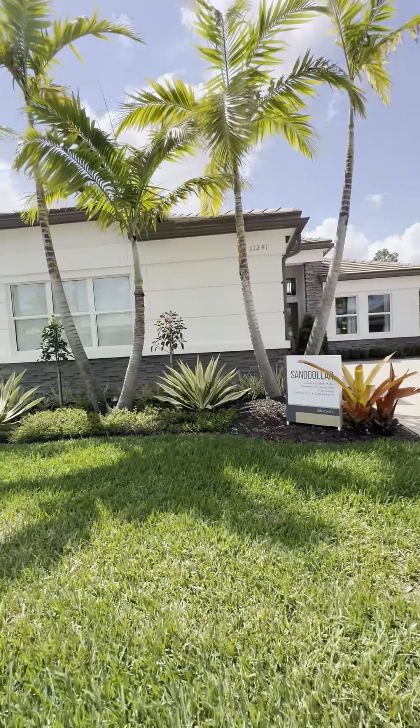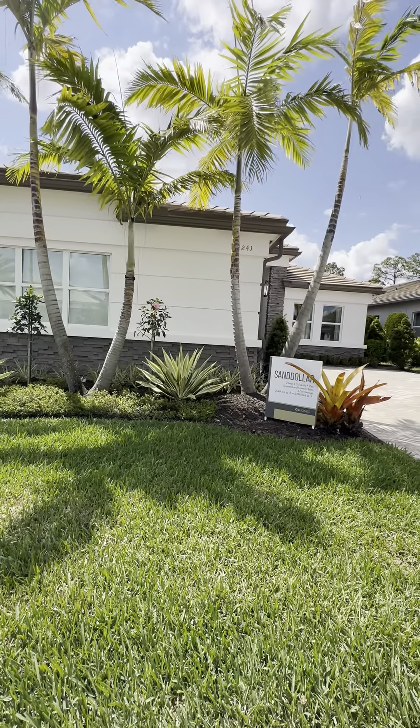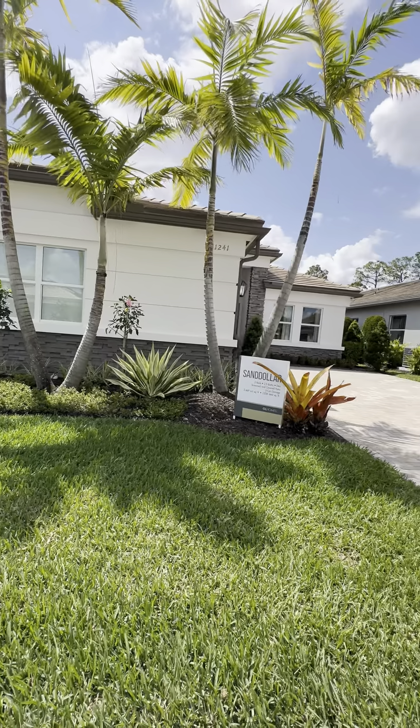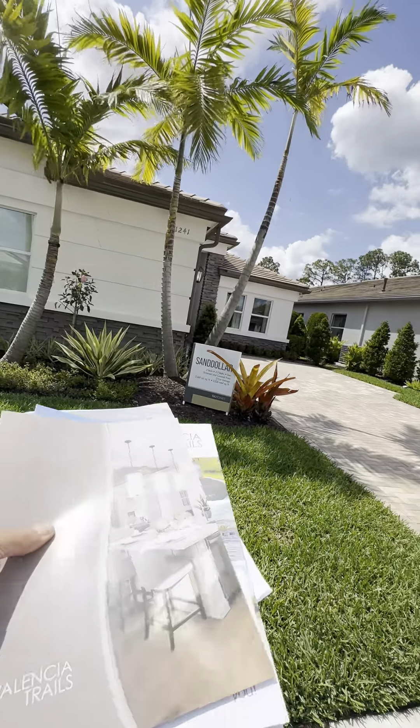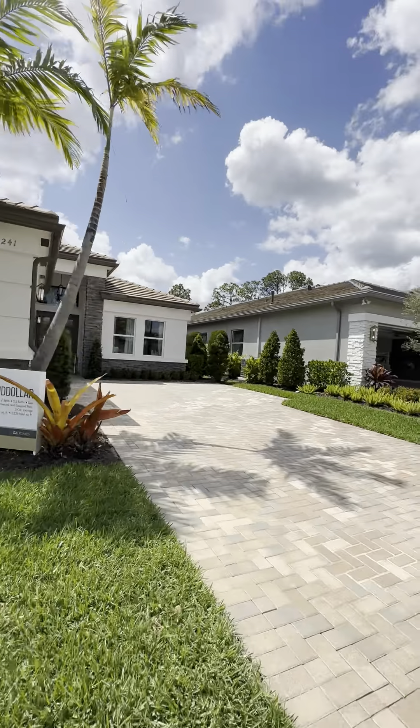Steve Zonardo here with Trevisa Realty. We're still in Valencia Trails with GL Homes. Our next model is a Sand Dollar. It's 2,469 square feet, two bed, two and a half bath, plus den. If you're seeing that lower area that says 3,226, that's total square footage. Let's have a look at this house.